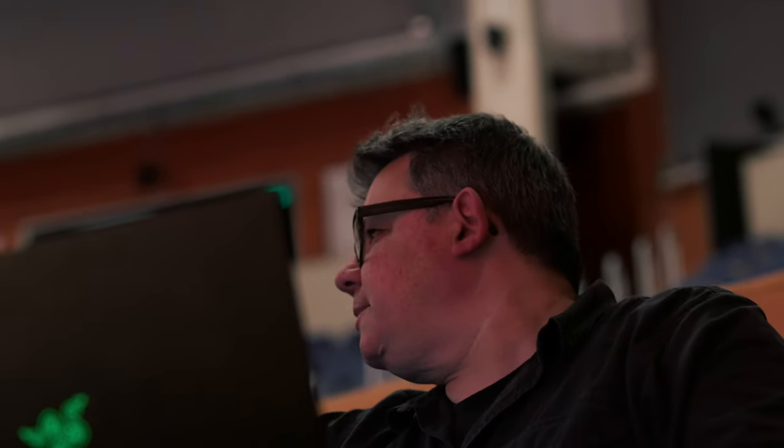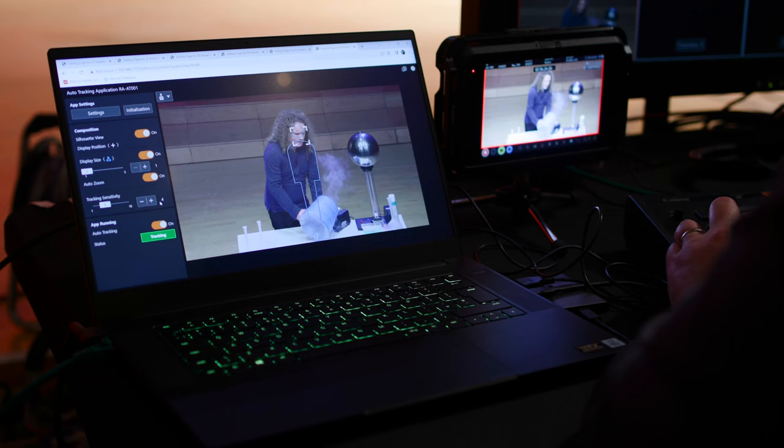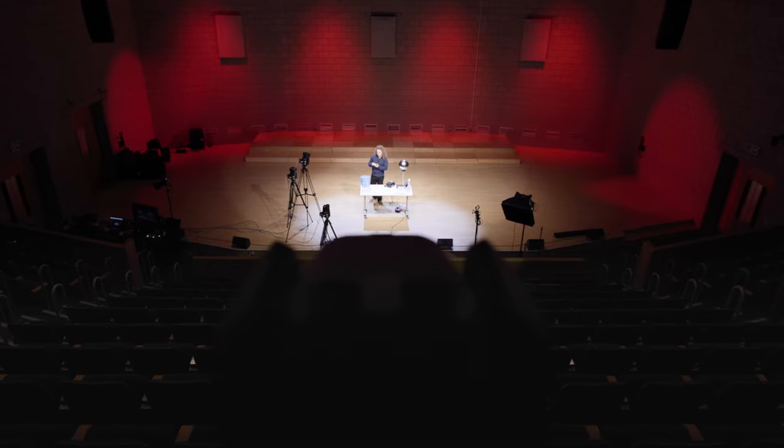Canon have recently announced two new apps for the CR-N700 — an auto loop app and an auto tracking app — and I've been lucky enough to try them both, and they are incredibly intuitive to use. Today we've come down to this university, and we're filming a lecturer and live streaming it to the students so that they can watch in real time. It was a fantastic opportunity to actually try out the auto tracking feature.